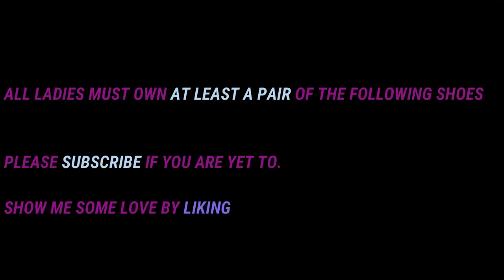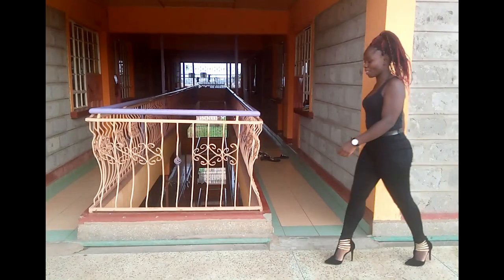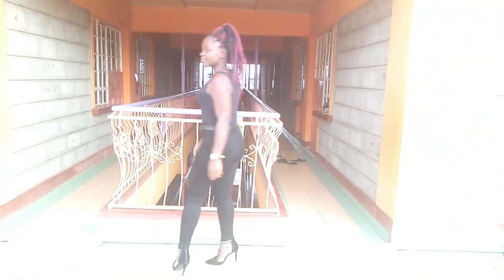Hi beautiful people, I'm happy and back with another video. In this video I'm going to show you different types of shoes that every lady needs to have. The first one is ankle strap heels — this type of shoe is usually very very classy.